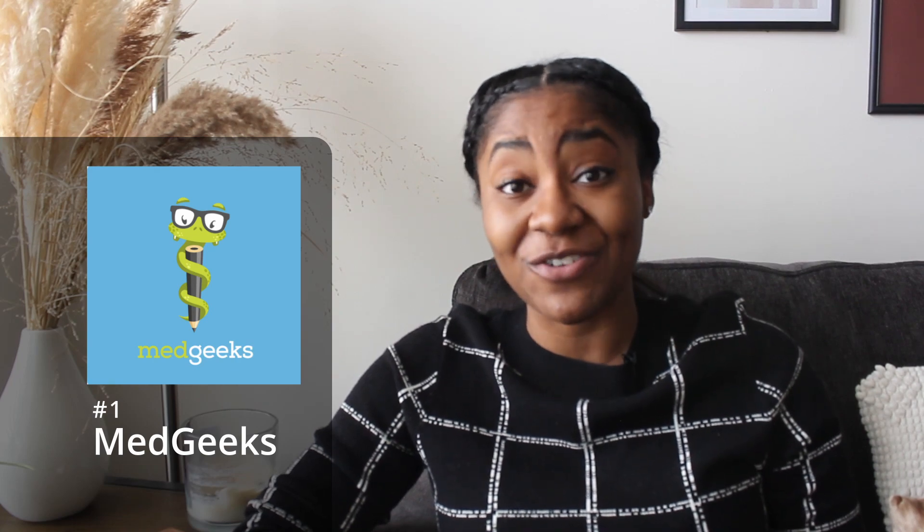So yeah, MedGeeks is a really great podcast — definitely check it out if you're looking for something like that.